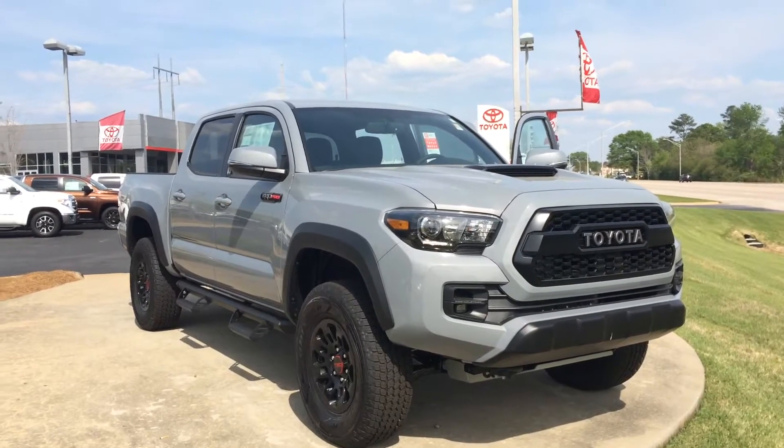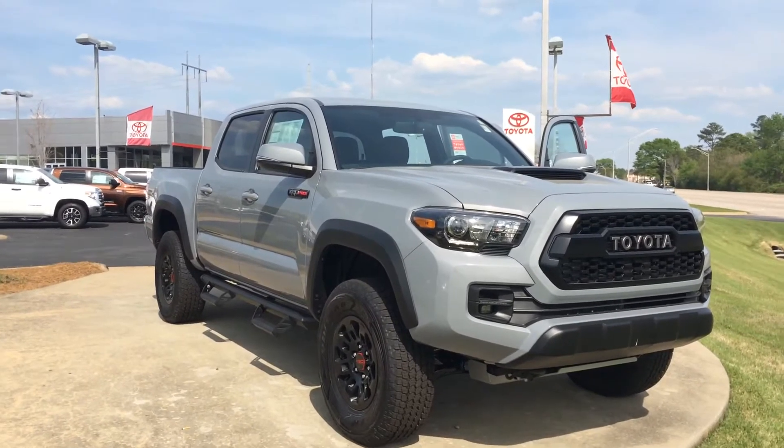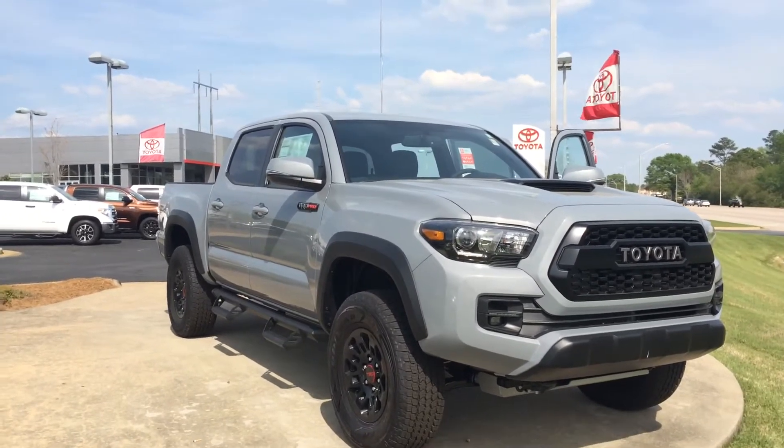Hey sir, it's Gerald at LaGrange Toyota here with your 2017 Toyota Tacoma TRD Pro in cement. It's a double cab V6 four-wheel drive with a ton of features — I'm going to fly through these as quickly as possible.